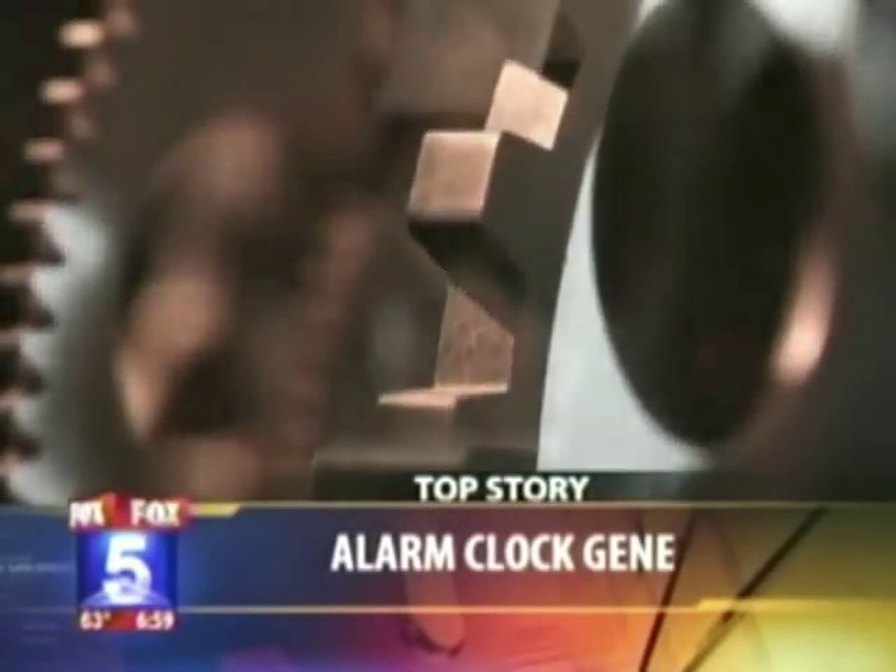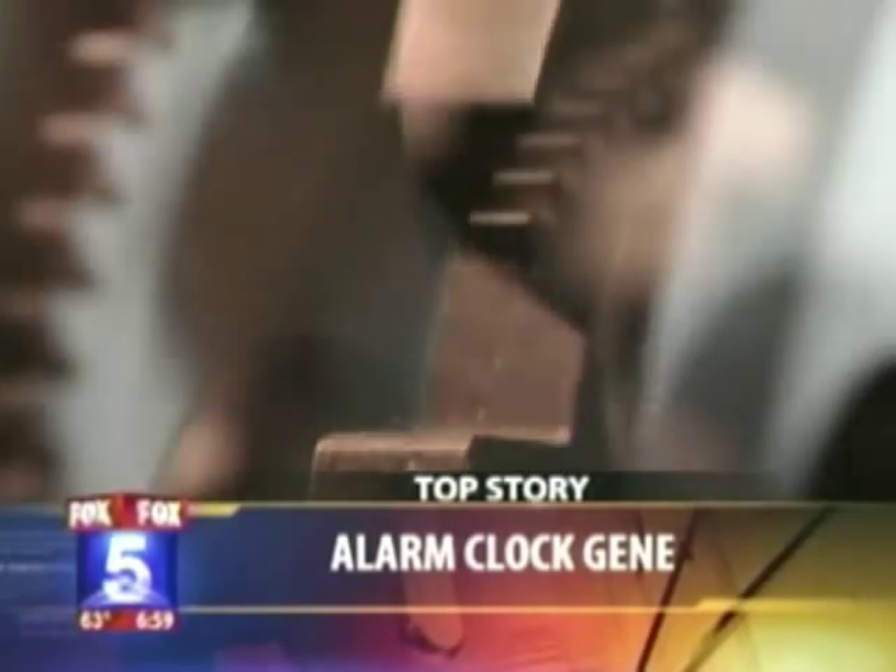Local researchers discover the alarm clock gene. They're here now to explain how it affects your sleep.